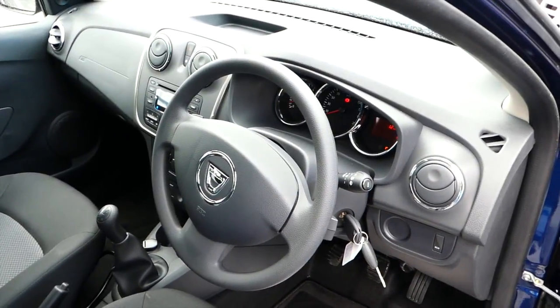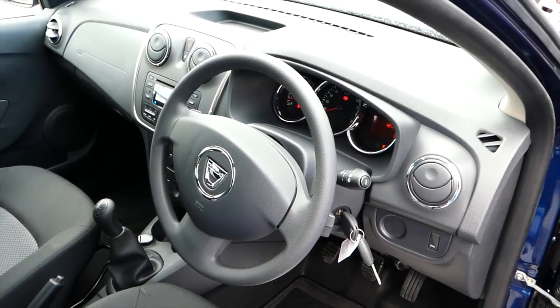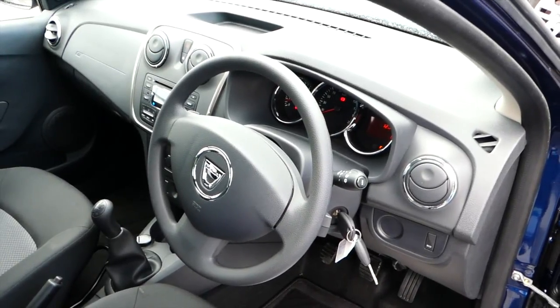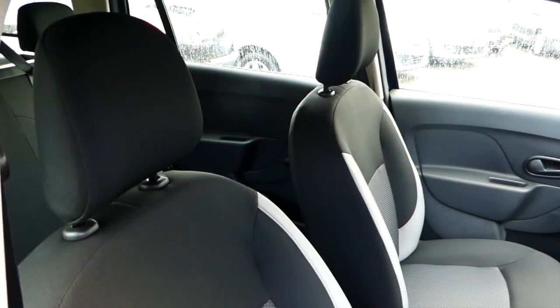The vehicle has built-in Bluetooth, CD player with USB and jack port. It also has a five-speed gearbox, and front and passenger airbags.